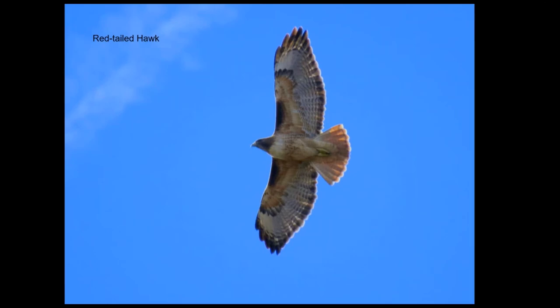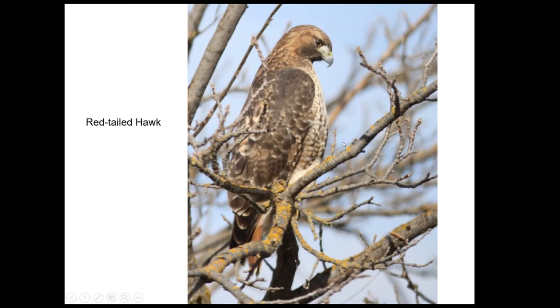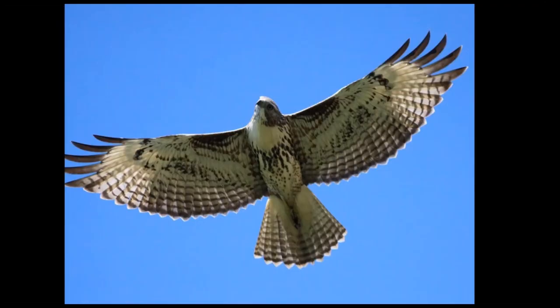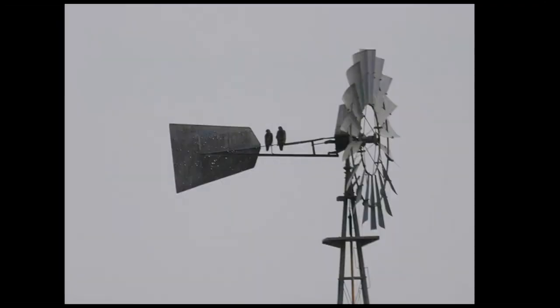Here's a nice adult red-tailed hawk with some of the features I was talking about — the dark leading edge and the red tail. Here's another adult red tail, and then here's a young bird. It takes them about a year to get their red tail, but they're distinctive compared to some of the other large raptors. The males are smaller than the females, so you see this size dimorphism in these pairs.